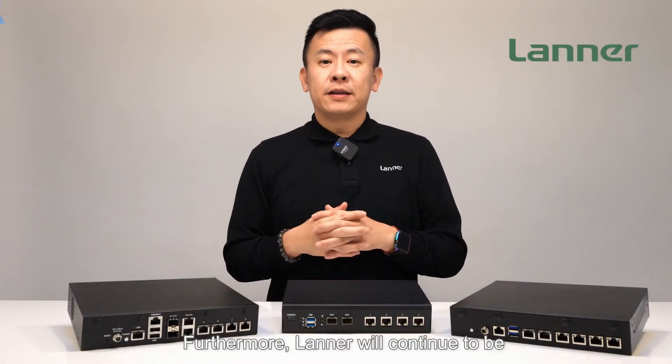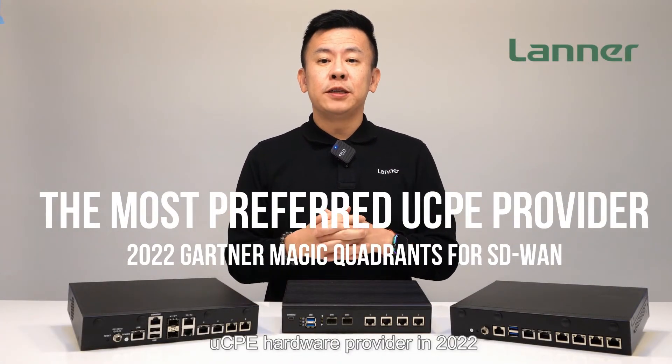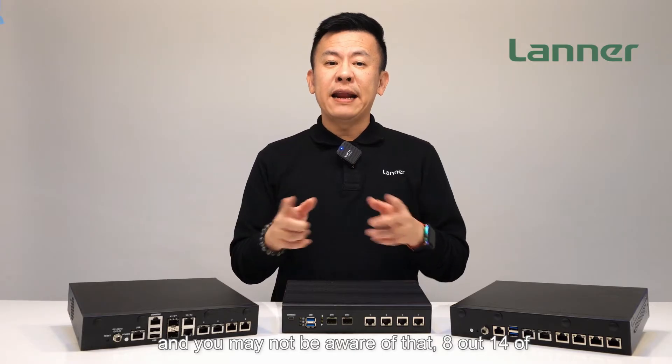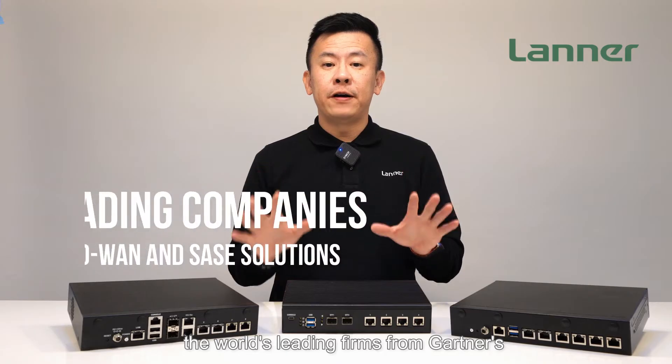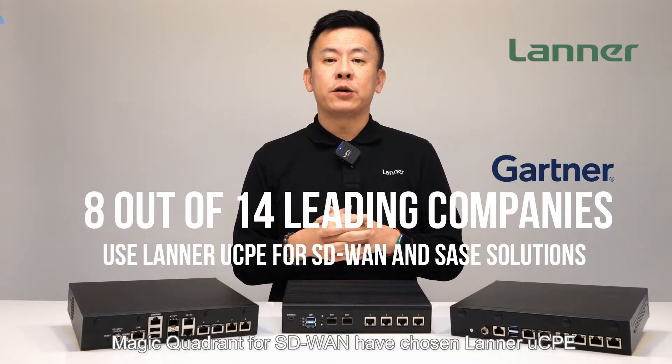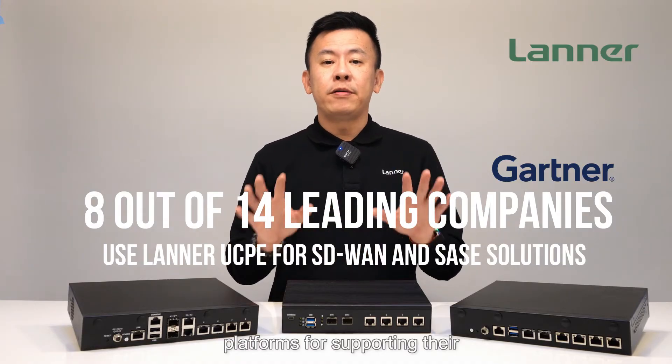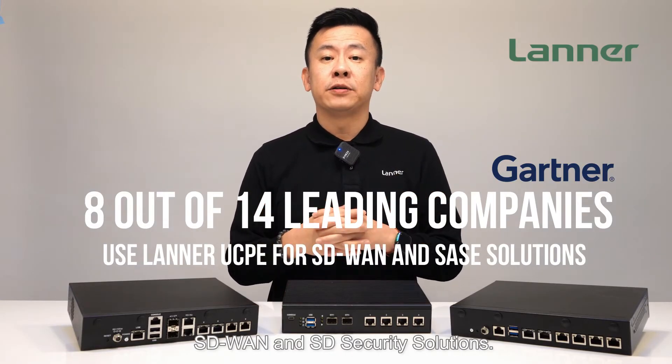Furthermore, Lanner will continue to be the most chosen UCP hardware provider in 2022. 8 out of 14 of the world's leading firms from Gartner's Magic Quadrant for SD-WAN have chosen Lanner's UCP platforms for supporting their SD-WAN and SD security solutions.